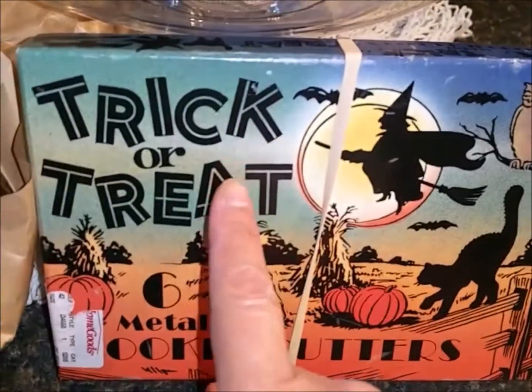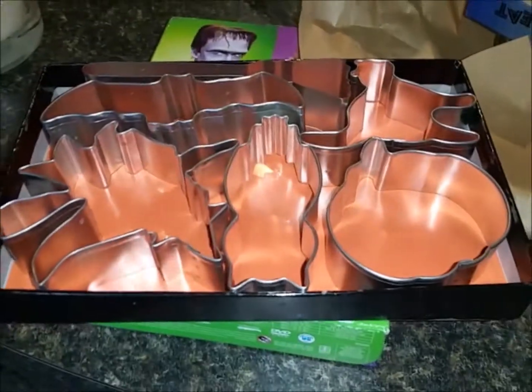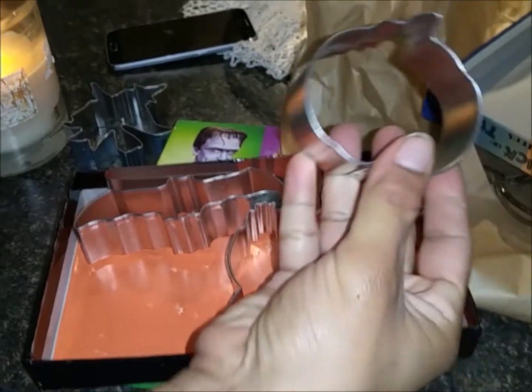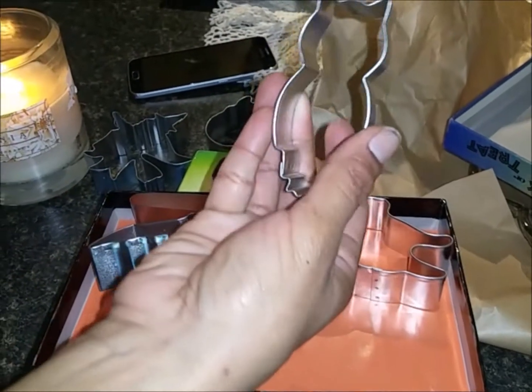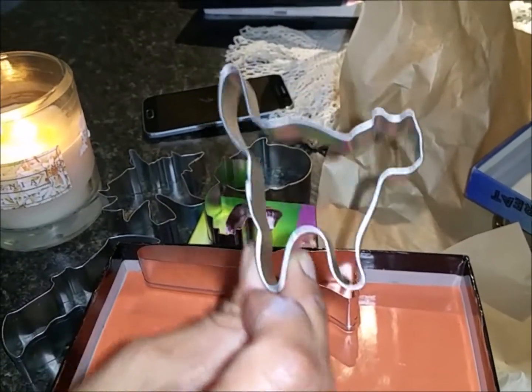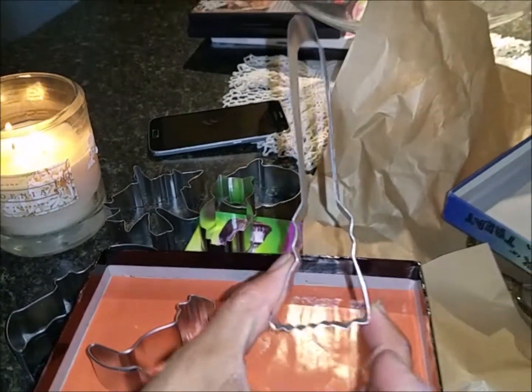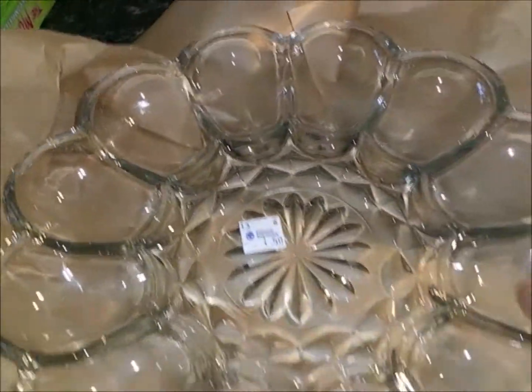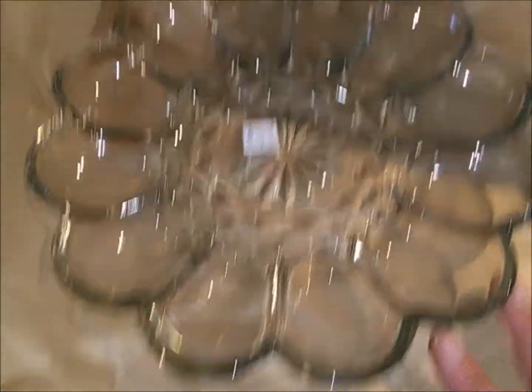Now this is what my sister bought at the thrift store. They're obviously from Home Goods — they're cookie cutters and they look really vintage. There's a bat, a kitty, a broom — so cute! These were a dollar. The other thing was this glass plate for deviled eggs — it's really pretty and it was a dollar fifty.